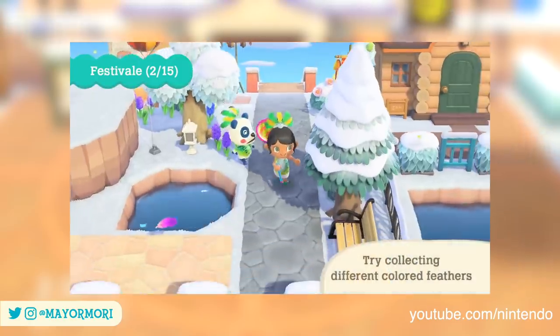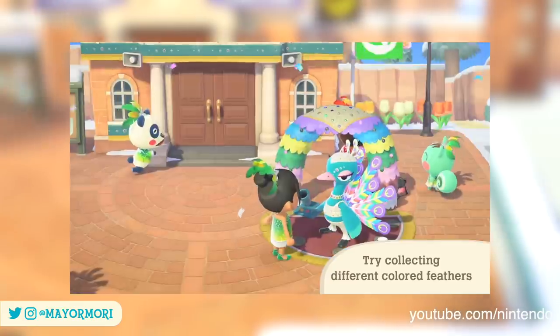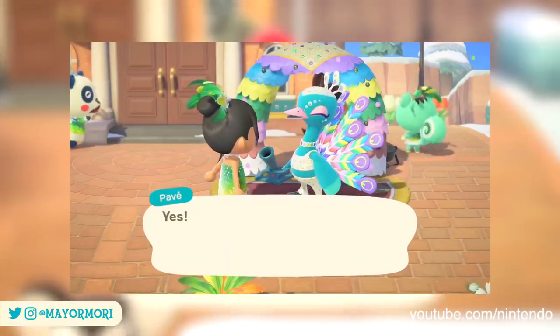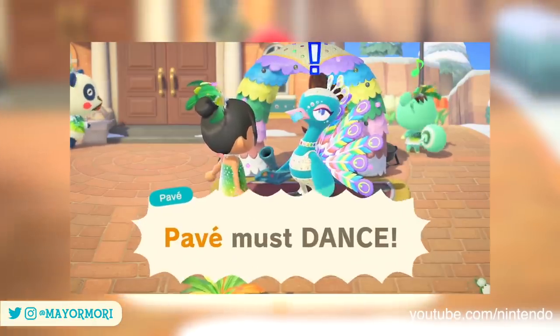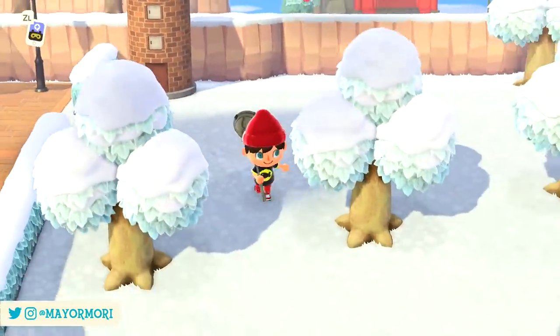This one-day event will see us collecting a variety of different feathers in return for lots of dancing and limited time items. Don't worry too much about obtaining these items from the event though — all but one of the items can be purchased from Nook's Cranny from the first of the month. You'll find them in the seasonal slot at the bottom left of the store.